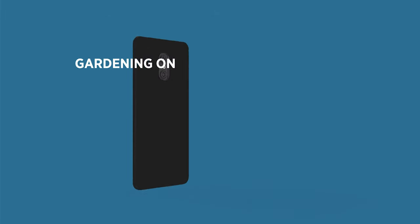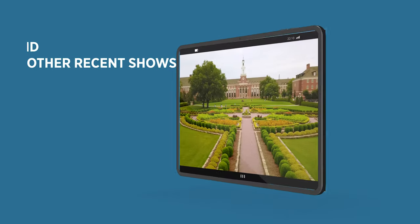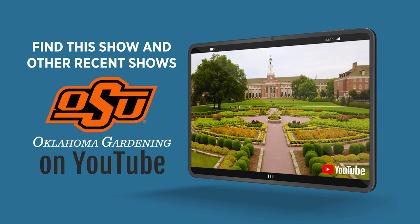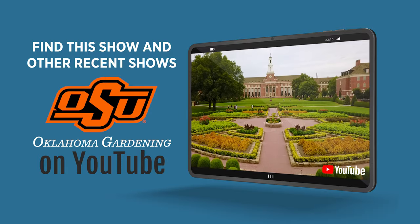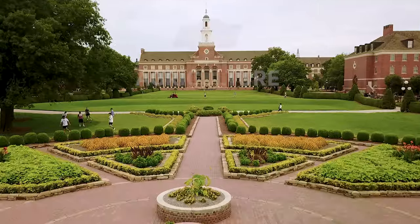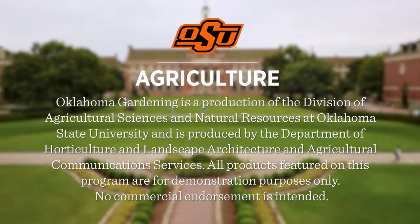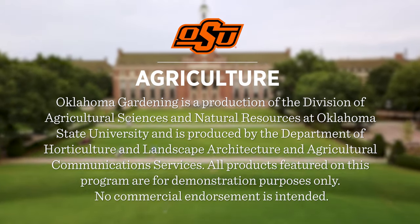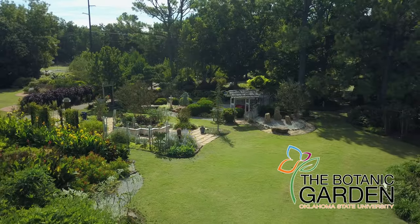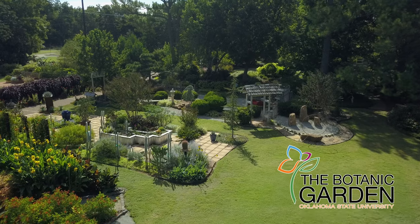Join in on Facebook and Instagram. You can find this entire show and other recent shows, as well as individual segments, on our Oklahoma Gardening YouTube channel. Tune in to our OK Gardening Classics YouTube channel to watch segments from previous hosts. Oklahoma Gardening is produced by the Oklahoma Cooperative Extension Service as part of the Division of Agricultural Sciences and Natural Resources at Oklahoma State University. The Botanic Garden at OSU is home to our studio gardens, and we encourage you to come visit this beautiful Stillwater gem.